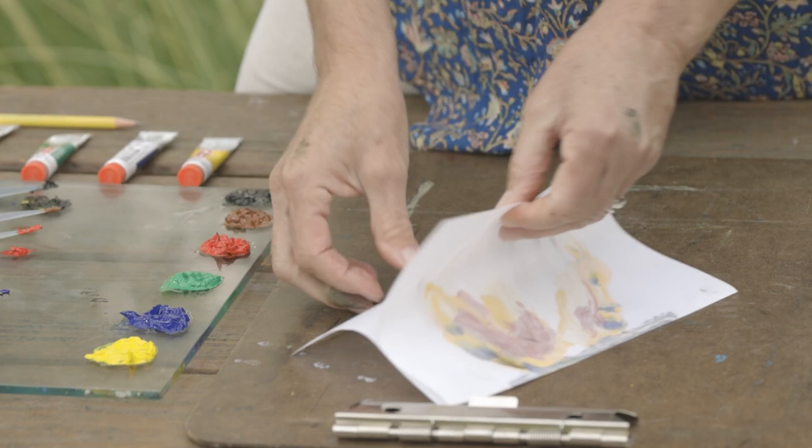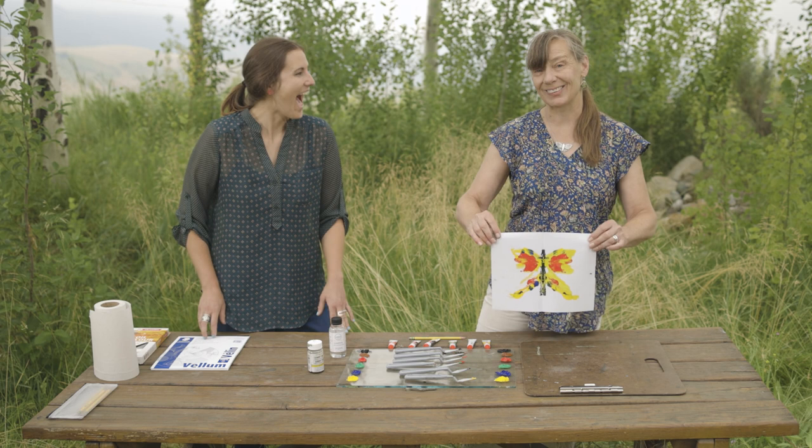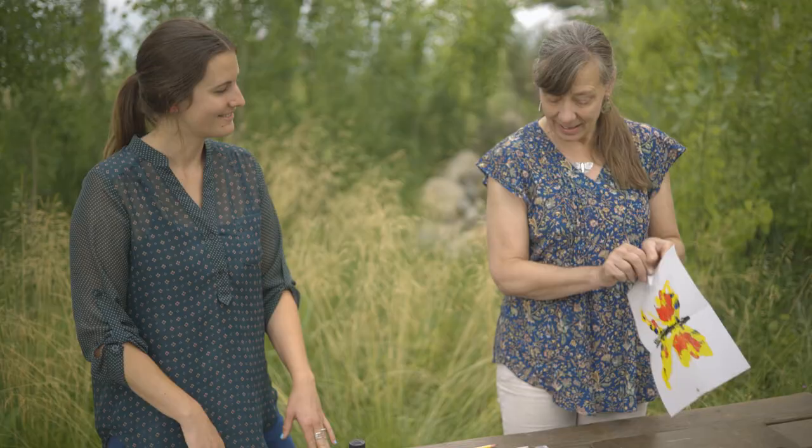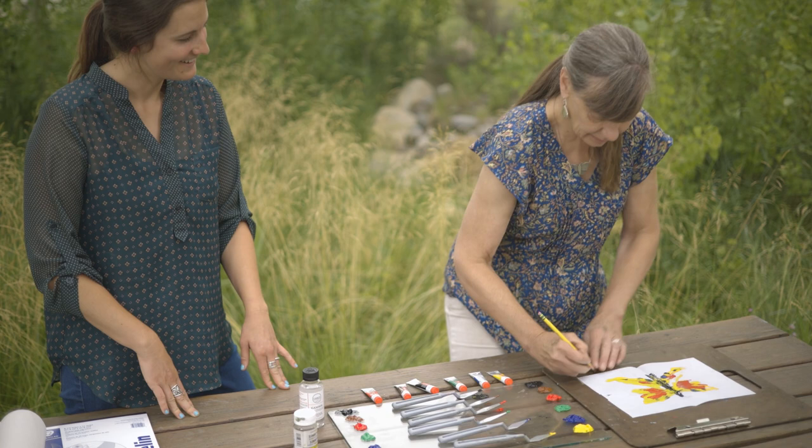Open it back up, and presto — a unique butterfly or moth! Use a pencil to add the antennae at the top, details on the head of the butterfly, and a little signature in the corner. That is now a finished work of art.